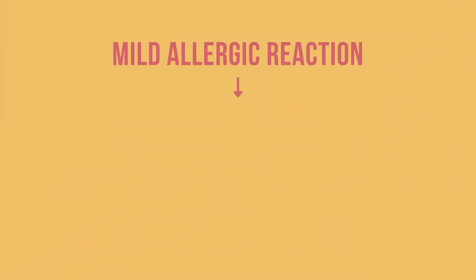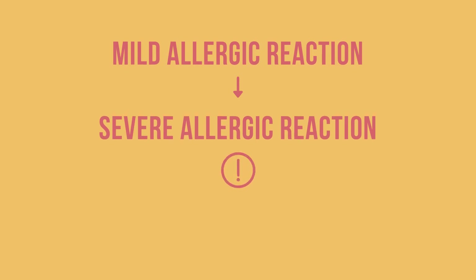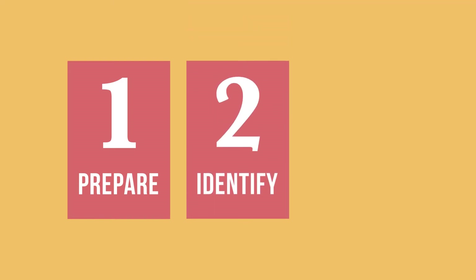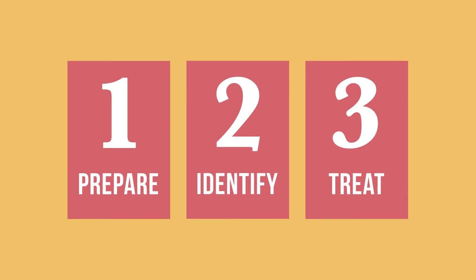An initial mild allergic reaction can quickly progress to anaphylaxis and become life-threatening, so you will need to be prepared to treat it. In this video, we will show you how to prepare for an anaphylactic reaction, how to identify the signs and symptoms of anaphylaxis, and how to treat a patient who is having a severe allergic reaction.